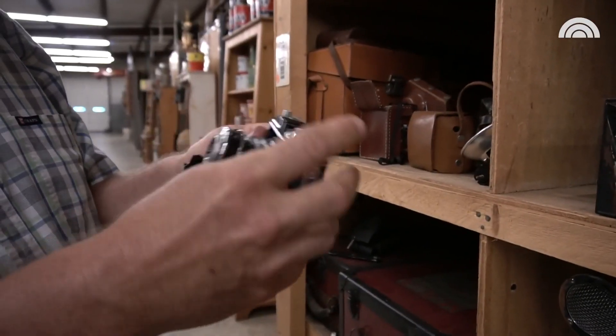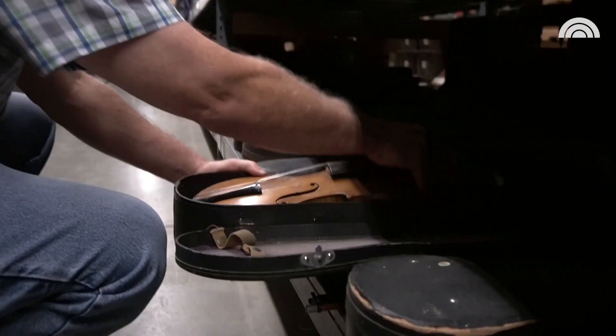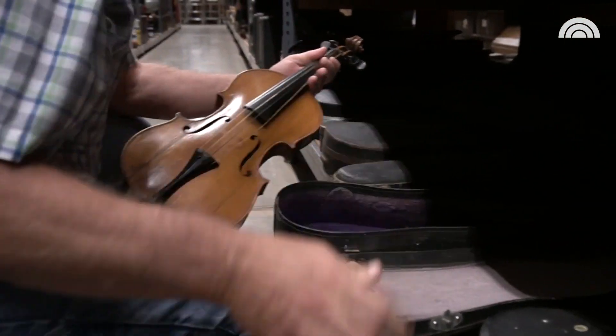Probably my favorite part of the job is finding stuff. I think anybody in this business, they're treasure hunters — they're looking for that pot of gold or that unique thing to find.